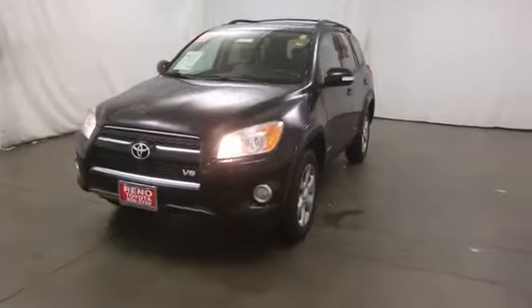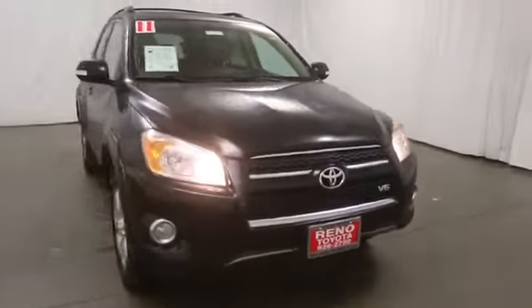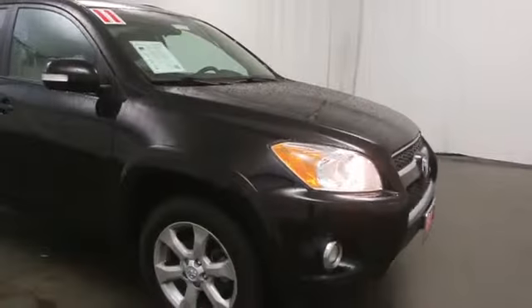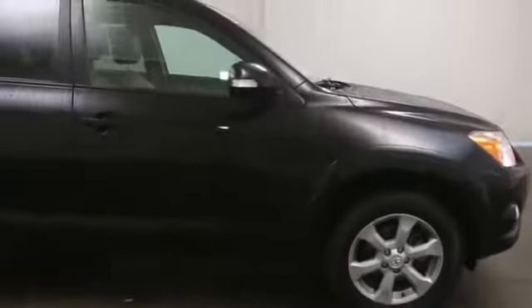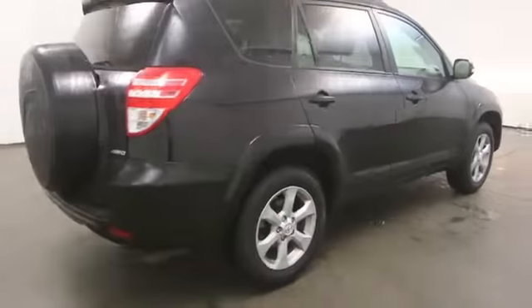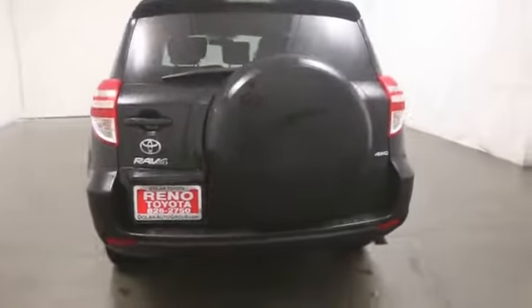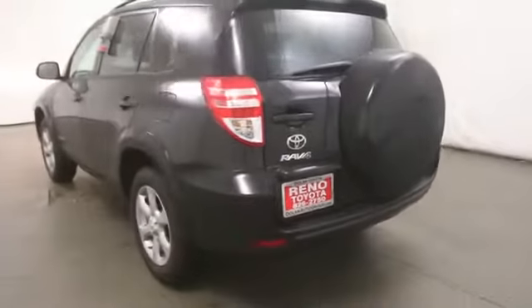2011 RAV4. The RAV4 is one of the most fuel-efficient SUVs in its class, with seating for up to seven passengers. Versatile and efficient, RAV4 mixes the comfort and drivability of a sedan with the benefits of an SUV. This highly evolved, well-packaged crossover SUV lets you have it all.